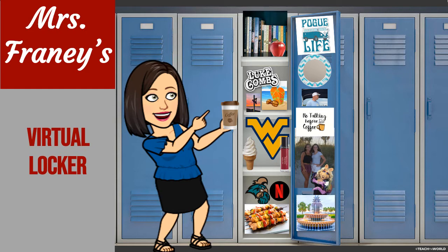I also have some of my favorite food in there. I really like ice cream — soft serve ice cream, that is. I also like to drink coffee, and I give you my warning sign on the door of my locker that says no talking before coffee. That's a really good rule to follow if you're in my advisory.